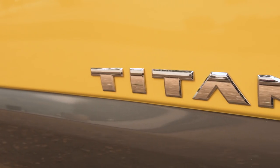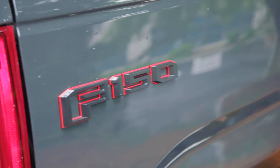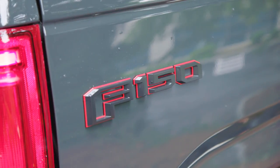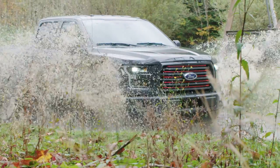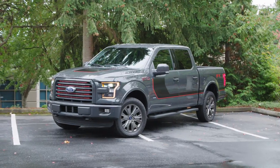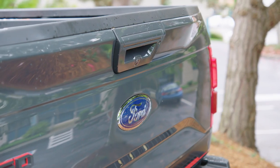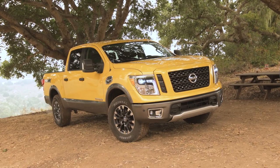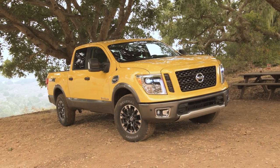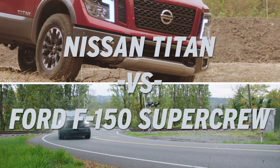The full-size pickup truck market is known for offering some of the toughest vehicles available anywhere. Among half-ton trucks, the Ford F-150 outsells everything else on the market. In fact, the Ford F-Series has been the best-selling vehicle of any kind in America for over 30 years. But now Nissan has entered the ring with its Titan full-size offering. Let's take a look at both to see which is right for you.